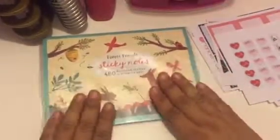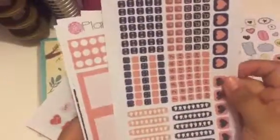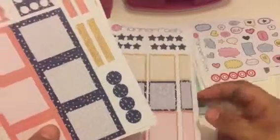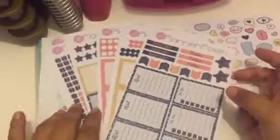So Planner Posh sent me her sticker kit — you guys, you need to go to her Etsy shop and get these cuties. This kit comes with everything; you just have to put it in your planner. I love that because sometimes creativity is out the door and I don't know what to do — this is perfect.